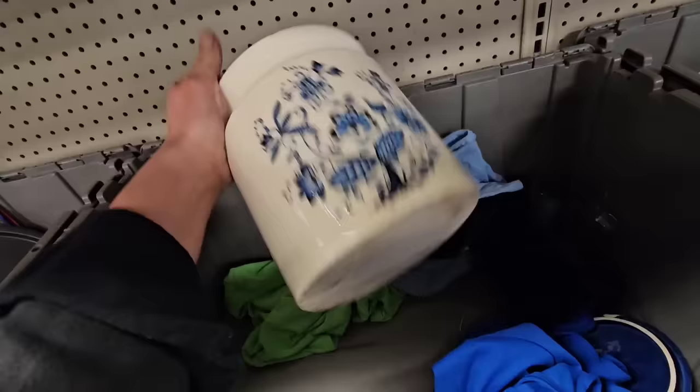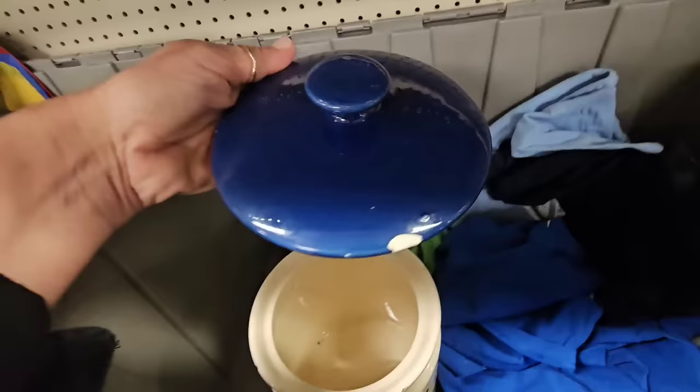This is cute. There's a chip right there, but there's a cover for it. Lots of chips on this though — I think I'm gonna leave that here.